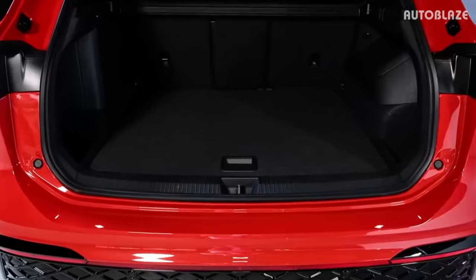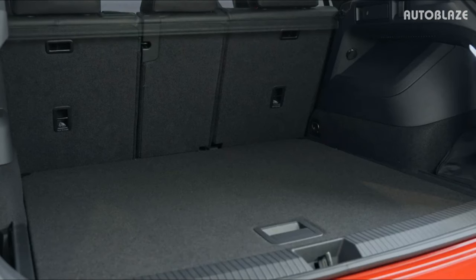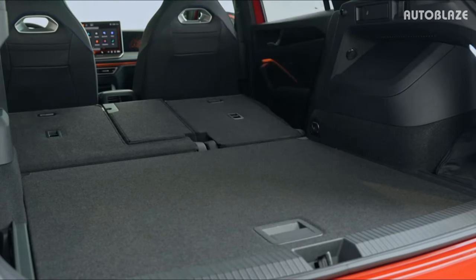The larger Tiguan available in the U.S. currently has 33 cubic feet of room behind the second row, making it an extremely useful vehicle.